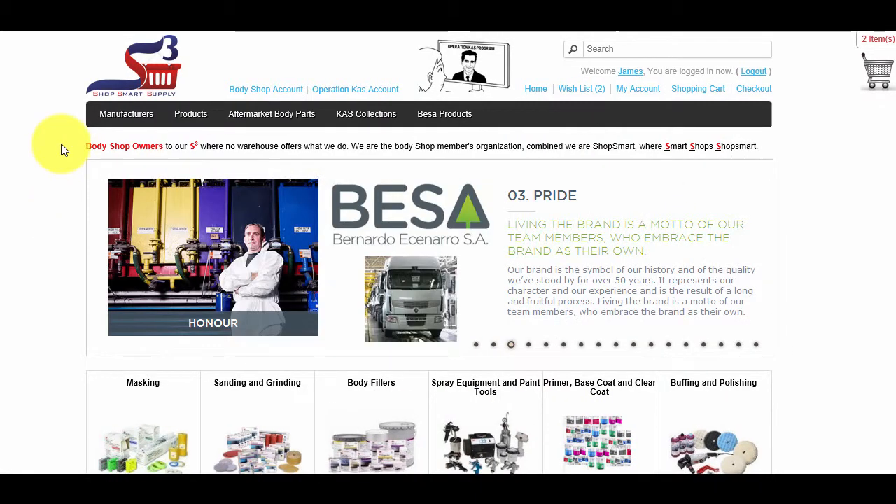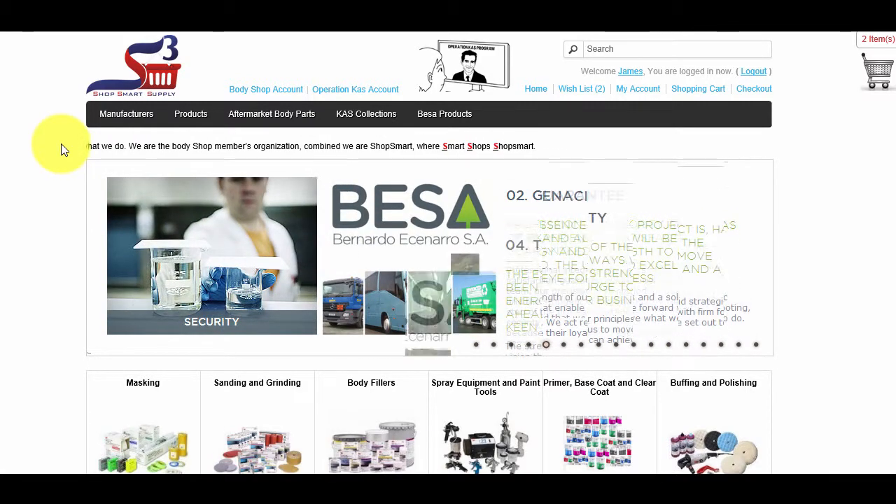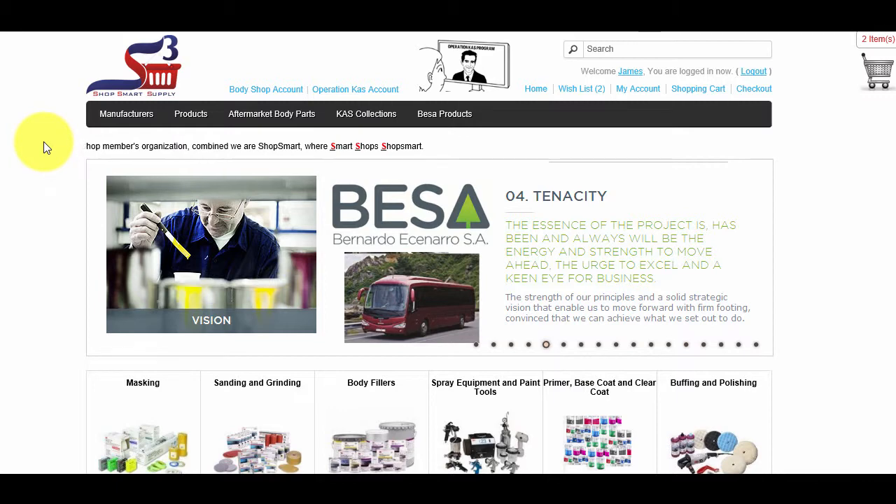ShopSmartSupply.com is your ultimate source for all your Body Shop Supply needs and more. Here is how to use our website, ShopSmartSupply.com.